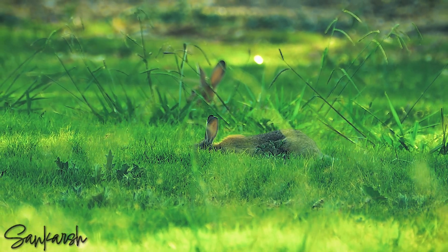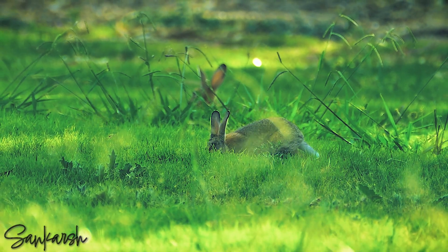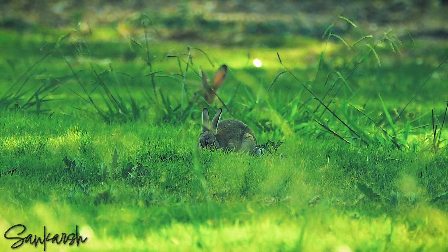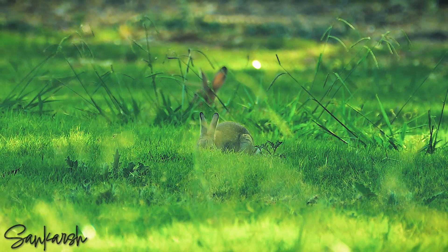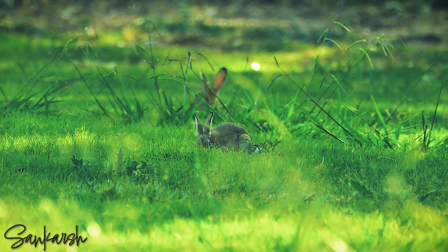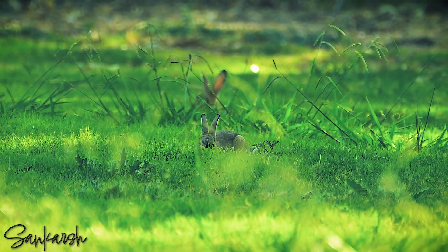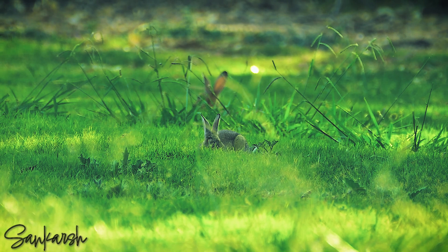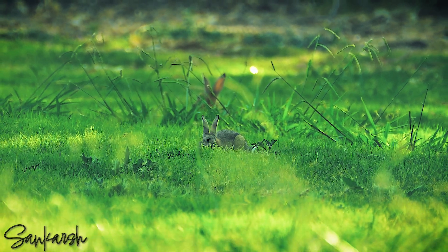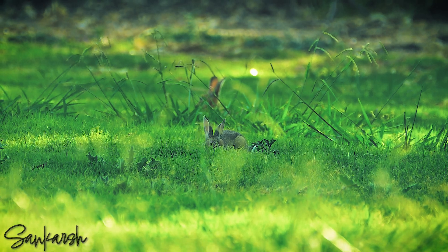The European rabbit is a gregarious animal which lives in stable social groups, centred around females and sharing access to one or more burrow systems. The gestation period is 30 days. The European rabbit eats a wide variety of herbage, especially grasses, favouring the young, succulent leaves and shoots of the most nutritious species.